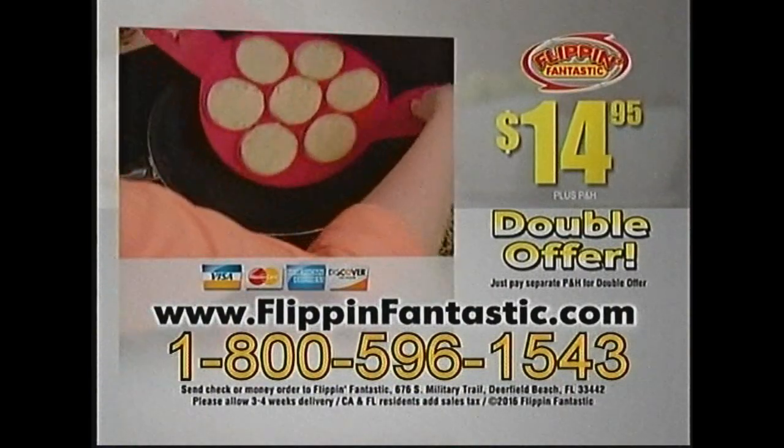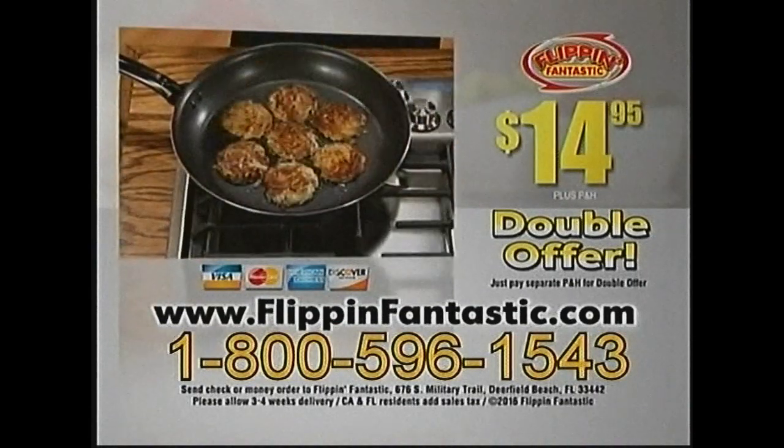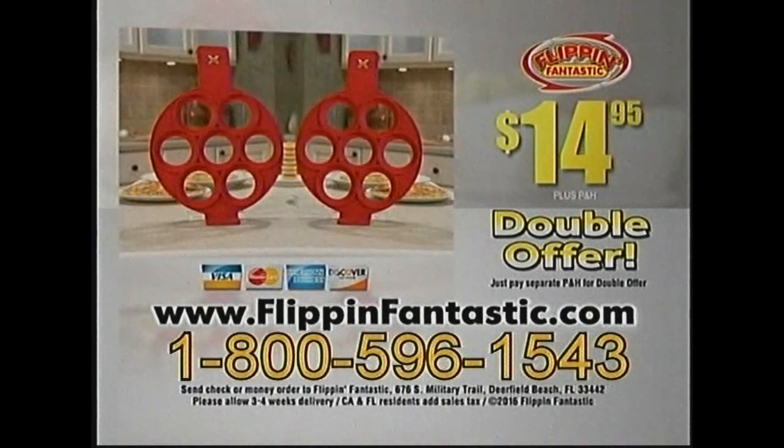To order Flippin' Fantastic for $14.95 plus processing and handling, call 1-800-596-1543 or order online at FlippinFantastic.com.